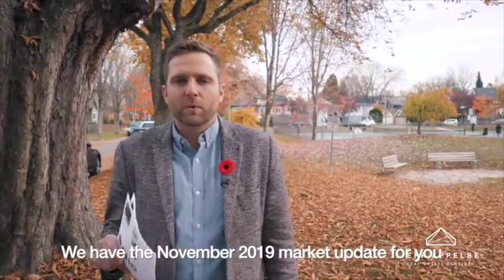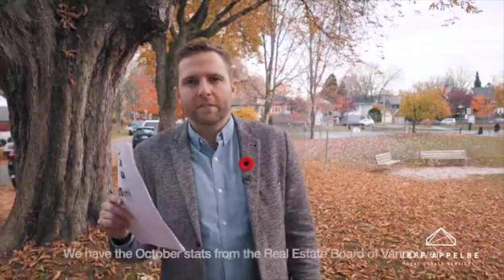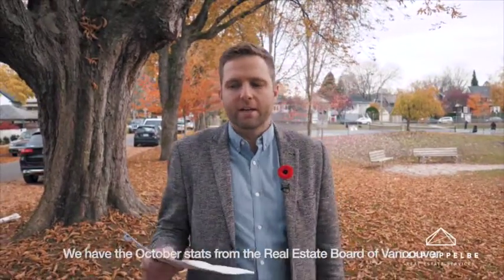Hi everyone, Jeff Appleby here from Oakland Realty. We have the November 2019 market update for you, with October stats from the Real Estate Board of Greater Vancouver.